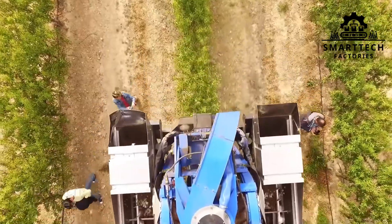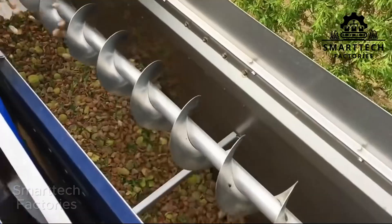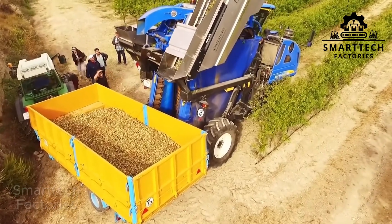But this is not the end. Coming up, you'll see how the sun, AI, and time come together to create the perfect flavor of almonds. Don't take your eyes off the screen.